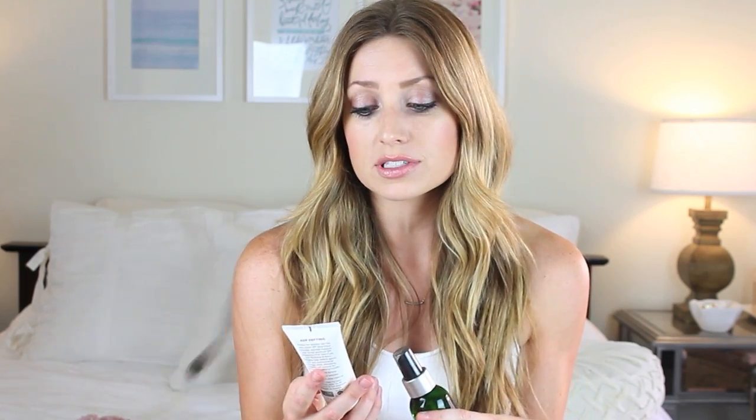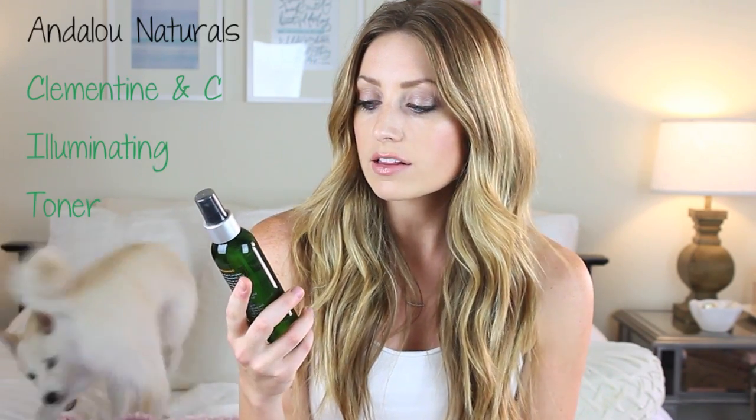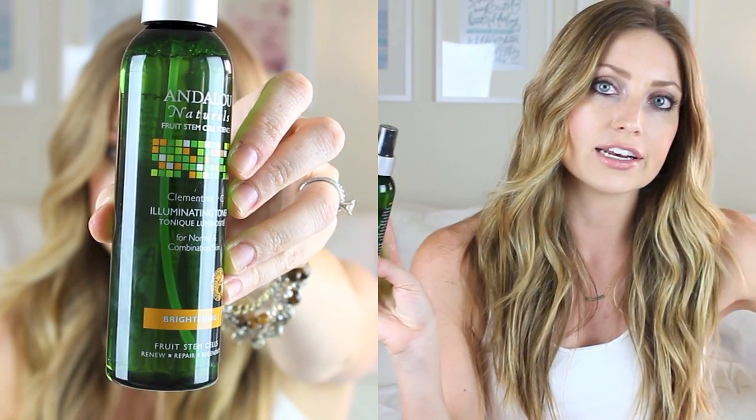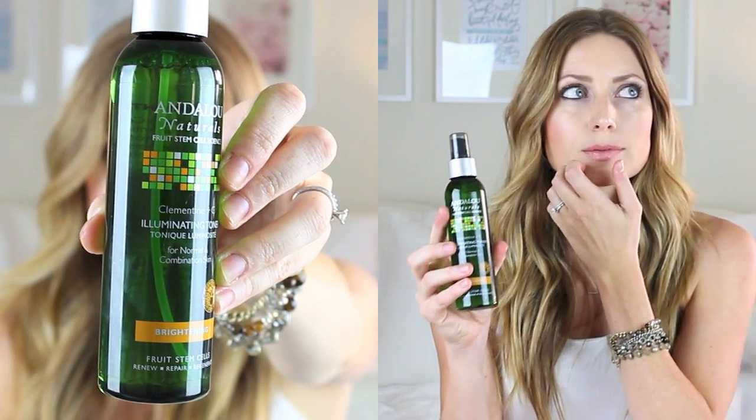So first I have a couple products by Andalou Naturals. I just discovered this brand on Vitacost recently because I was looking for a company that I could replace Michael Todd with, with similar ingredients — just really good ingredients. The main thing I was looking for was an aloe vera-based products instead of water-based products. The first one is the Andalou Naturals Clementine and Sea Illuminating Toner. It's for normal combination skin and it's like their brightening line. Sometimes I'll spray it on my face, but for the majority of the time I just spray it on a cotton pad and then rub it on my face after I cleanse. And I have just been loving this toner.